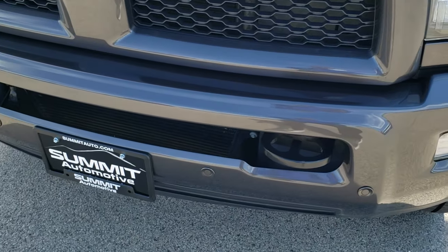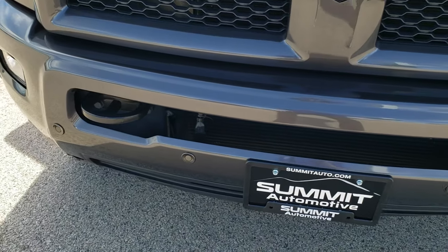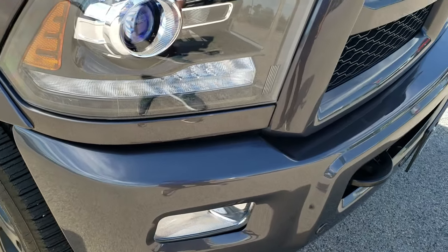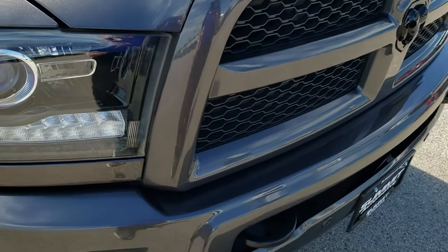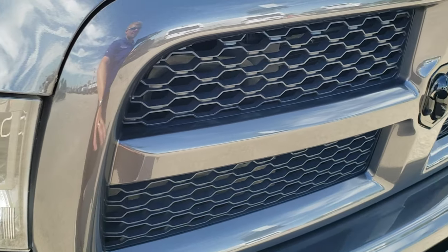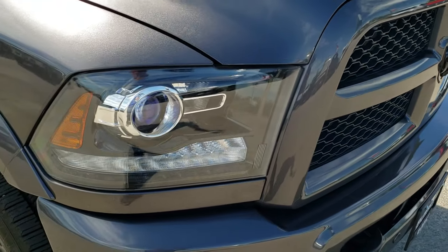The sport package gives you the painted front bumpers, factory fog lights, LED running lights, projector headlamps. It also gives you the gloss black RAM emblem and the blacked out grille.